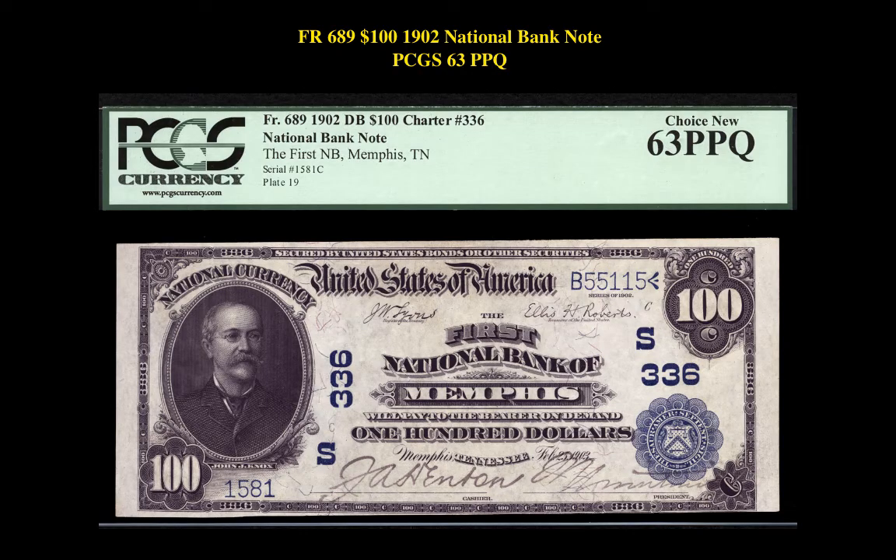Our fourth currency highlight is a Friedberg 689 $100 1902 National Bank Note PCGS 63PPQ. This National Bank Note is currently listed at $16,500.